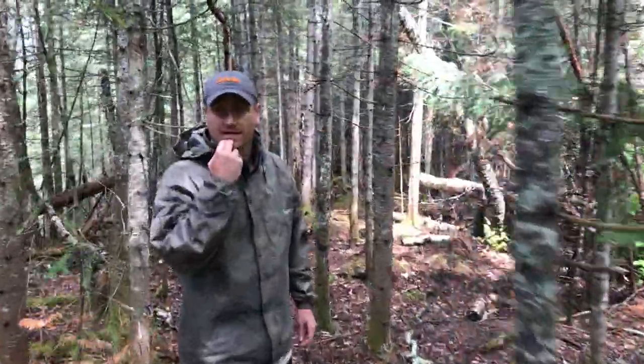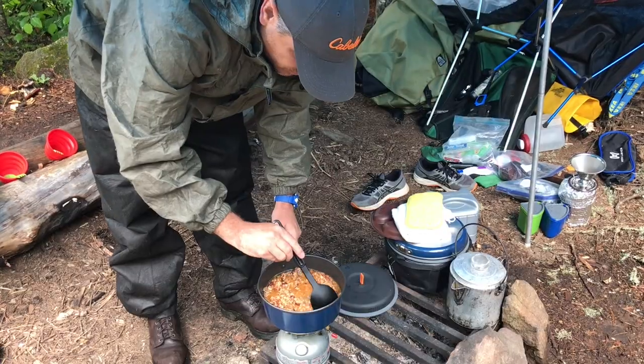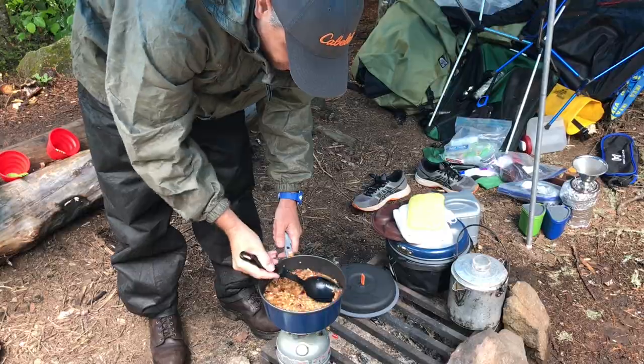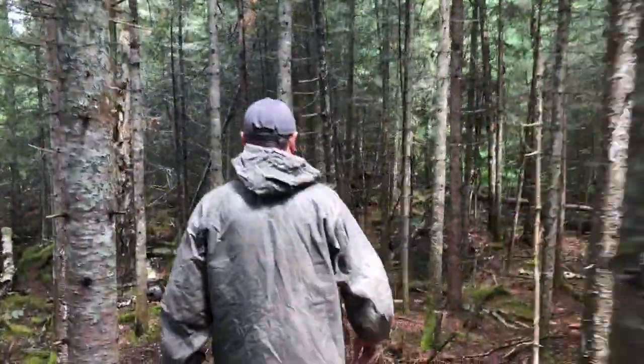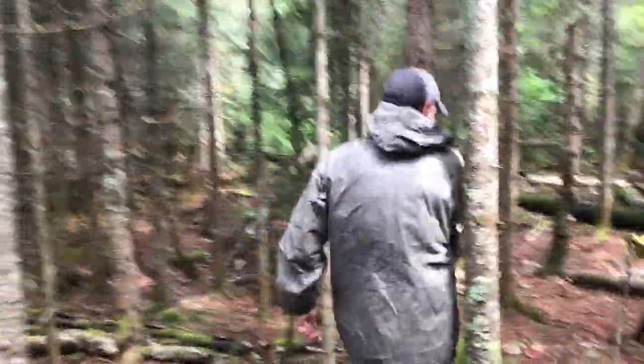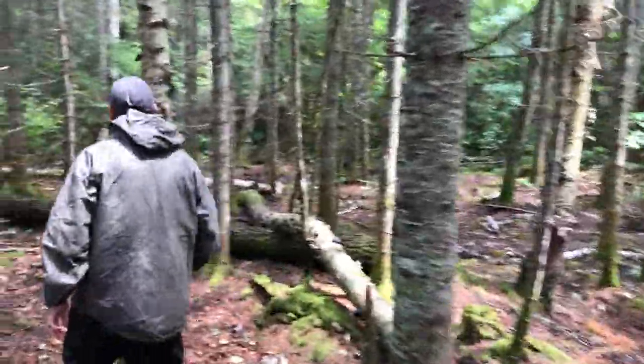We're doing this while my food is rehydrating — we boiled it and now it just has to soak up the water. Then we'll have some food when we get back. Burn off a few calories here on a hike, which is rare for us but something we decided to do on this trip.